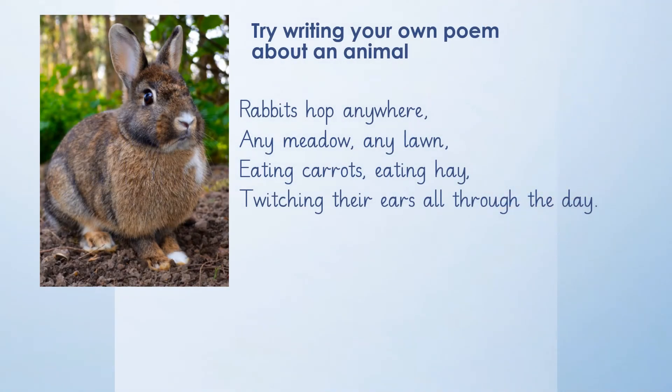Or perhaps you'd like to try writing your own poem about an animal. Here's one I've had a go at: Rabbits hop anywhere, any meadow, any lawn, eating carrots, eating hay, between their ears all through the day. See if you can have a go. See if you can include some rhyme and rhythm when you're writing your poem.